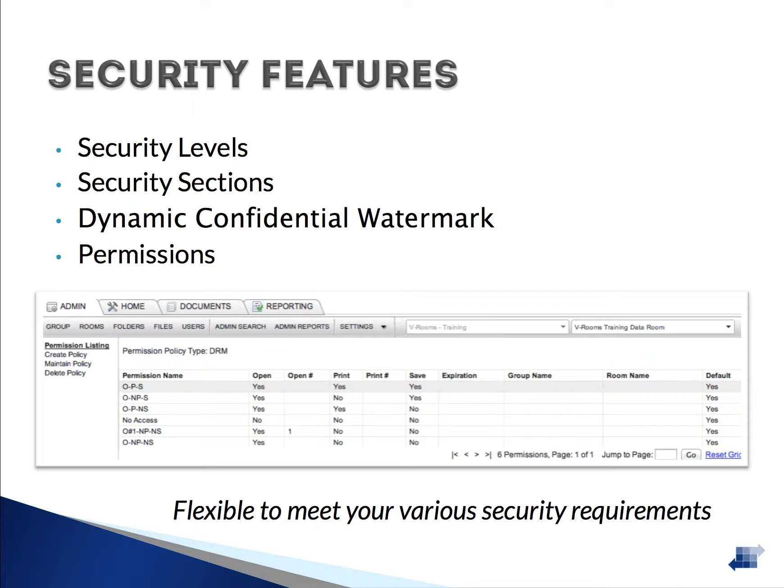Security sections work alongside security levels and allow administrators to departmentalize the data room and further control access. For example, if a set of documents only pertained to HR users, the administrator could add a security section of HR to those files. Only users with the HR security section would be able to see the documents; any other user would not even know the files existed.